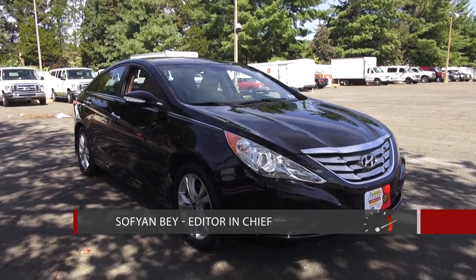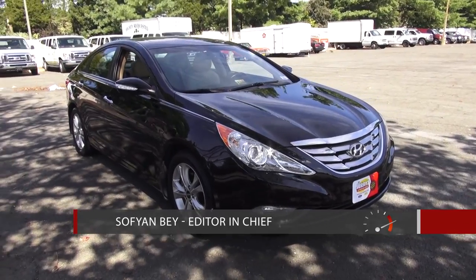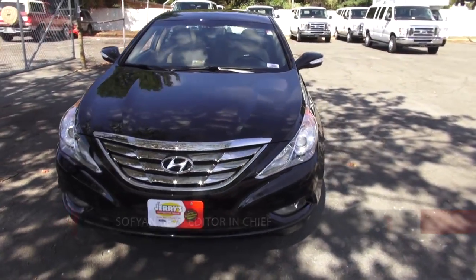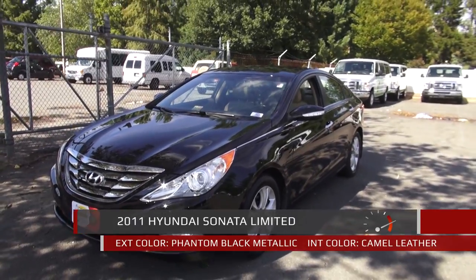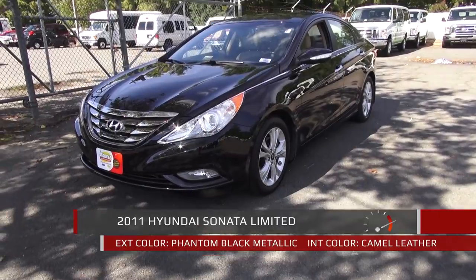Hey YouTube, today let's take a look at a car that you all are quite familiar with. Hyundai is quite proud of this vehicle. This is their 2011 Hyundai Sonata, and this particular one is a Limited trim level. It doesn't have the 2.0L turbo — I'd still love to show you guys that one — but this one has their standard 2.4 direct injection that everybody pretty much has these days.